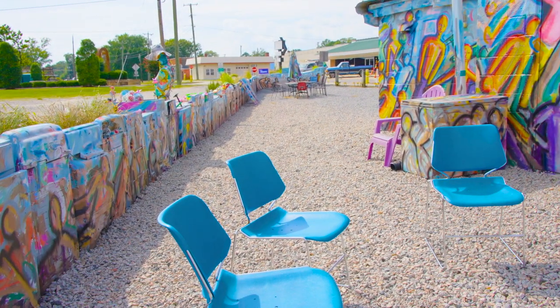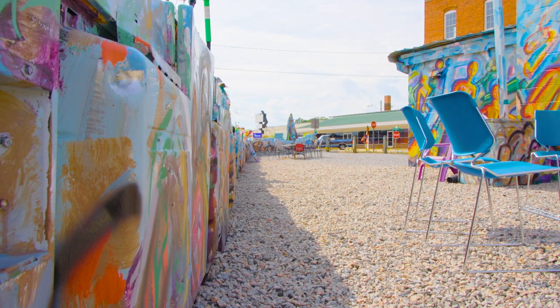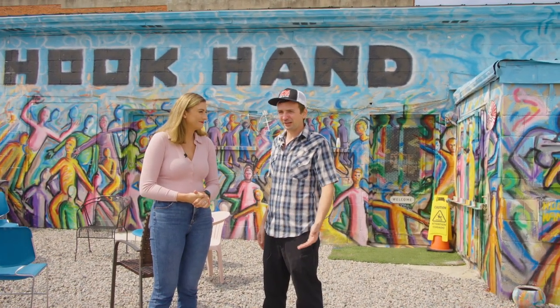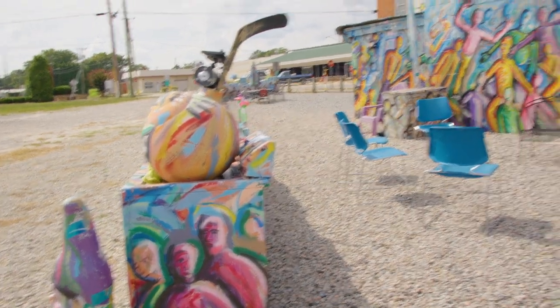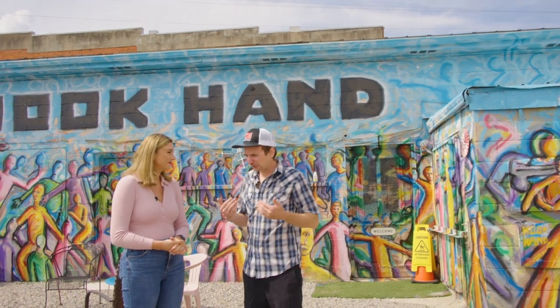We've got the washer and dryer art wall — it's our version of a Cadillac Ranch. Explain the washers and dryers. Well, this ground is really hard so it was hard to put in some poles for a fence, so I thought I'd use appliances. My friend Bill started painting them, and when you stand way back you can't even tell they're washers and dryers — it all blends in with the building. When you get up close, you're like 'oh wow, this is really cool.'